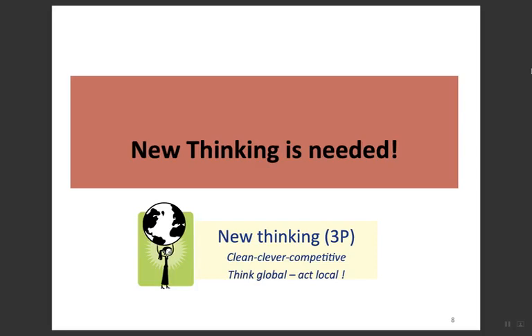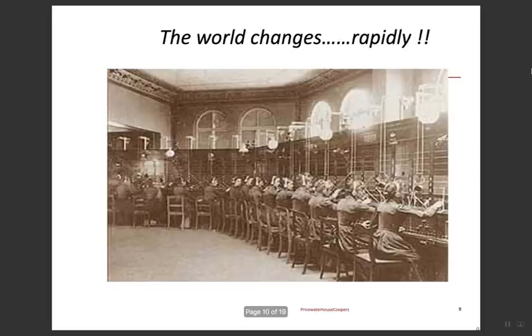New thinking is needed. We know the world changes rapidly, and right now we are in the COVID-19 pandemic, which of course requires us to change.